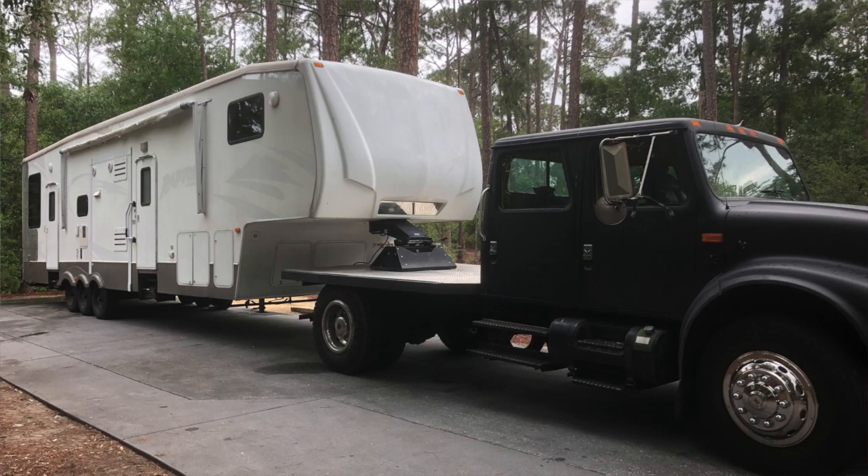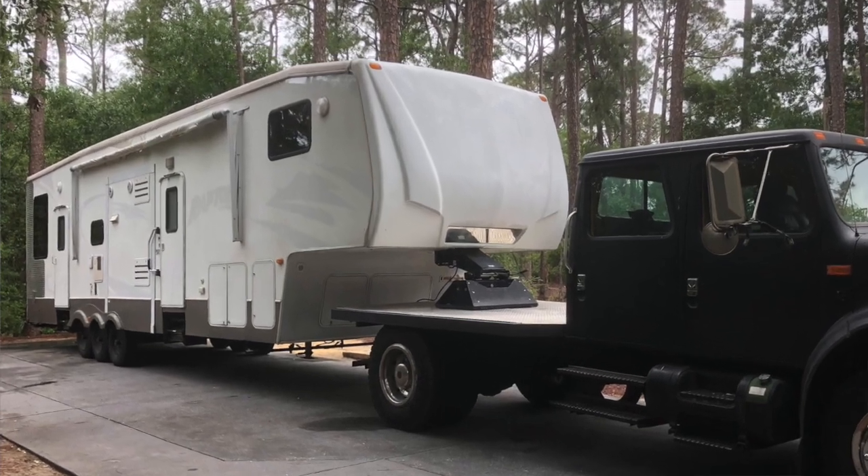We bought it to haul our fifth wheel, and it was a great truck, but it was kind of loud because it's a big international truck. So I wanted something a little bit smaller so we would use our fifth wheel a little bit more. Most people, when they buy vehicles, they depreciate — they lose money. We do not usually work like that. We try and find amazing deals on vehicles, use them for a couple of years, and then sell them.